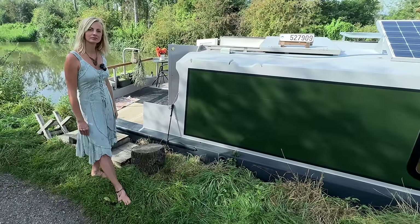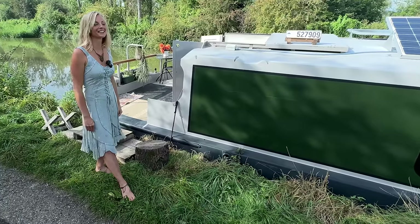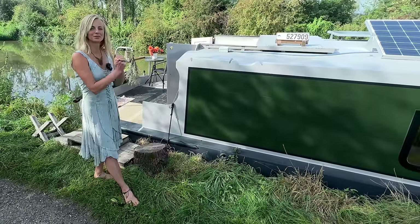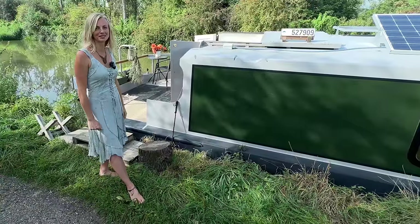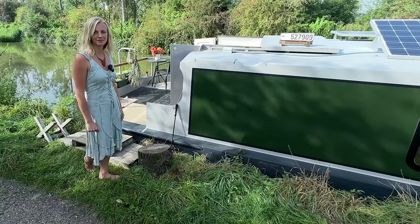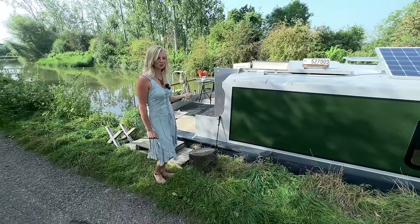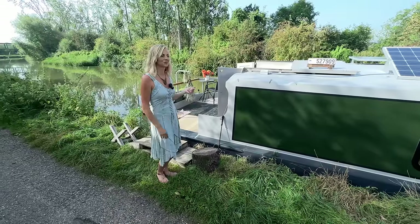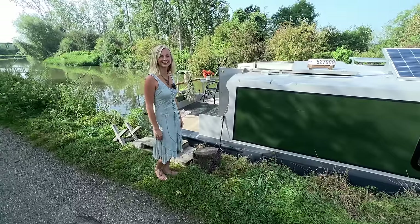If the canal is frozen, they let you stay — you're not allowed to move when it's iced over because it damages the other boats. Some people do break through the ice if they have to move, but you're not meant to. The license costs me 111 pounds a month and that covers water, bins, towpath maintenance, and my rent. So basically it's your rent, which is not bad.